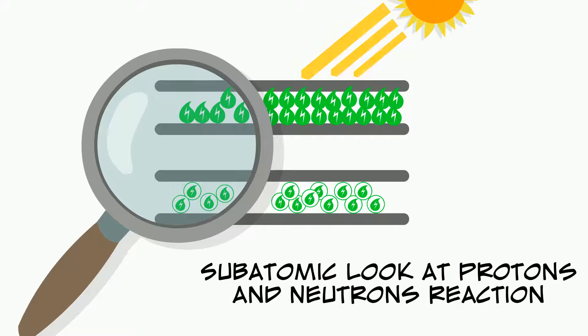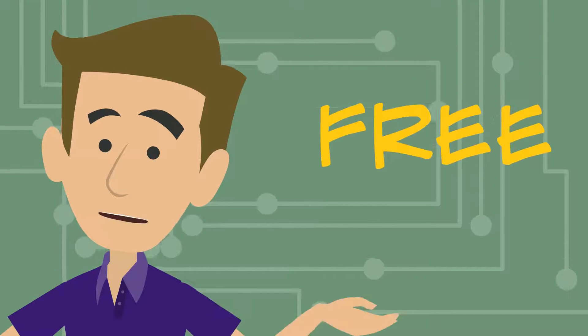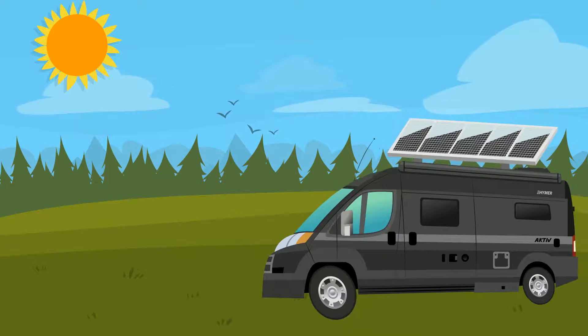Obviously this is happening at a microscopic level and it's impossible to be seen and heard by humans. Thirdly, the cost to produce the electricity is free — all you need to do is position your Hymer in an area that can receive lots of sunlight.